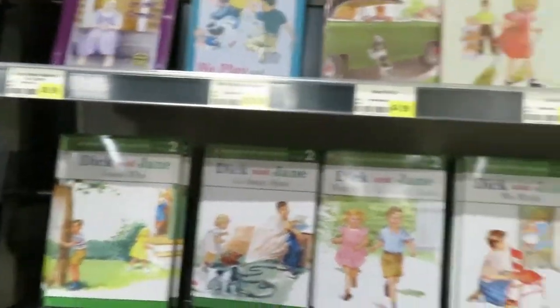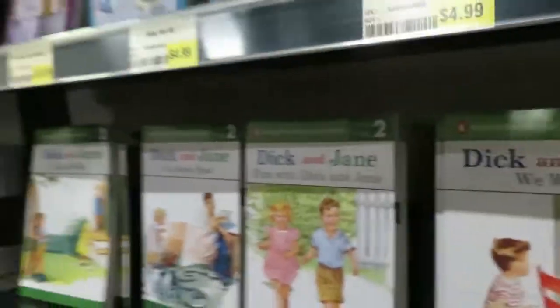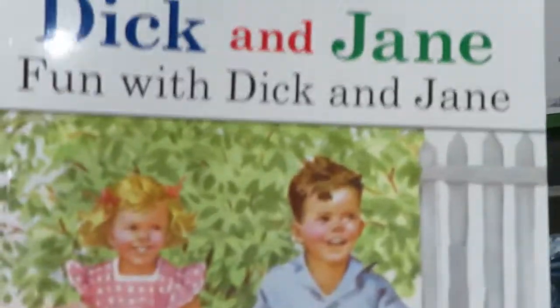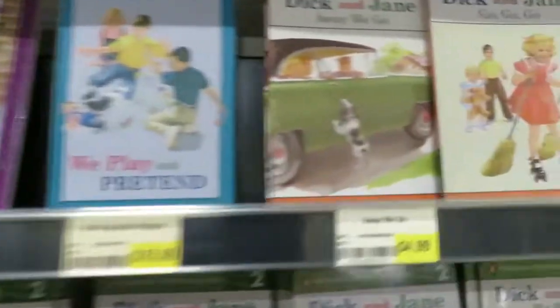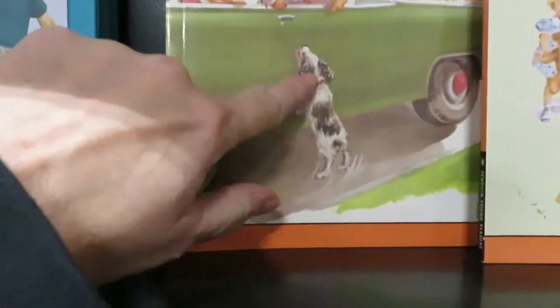Oh, look at the original Dick and Jane books — these are great for homeschooling. I mean, I learned with Dick and Jane. I don't even know if they still use it anymore. That looks like my Katie dog back when she was alive.